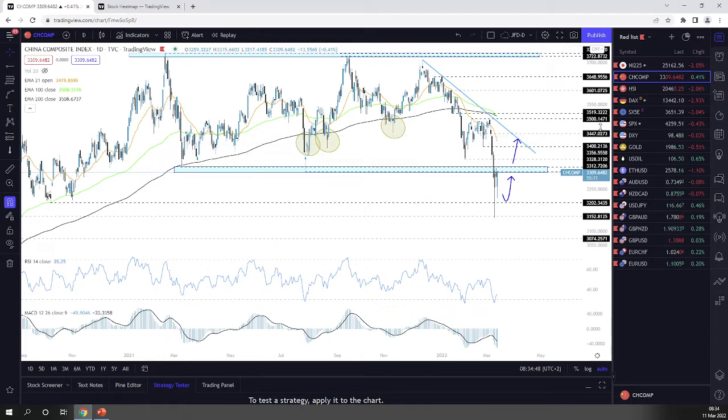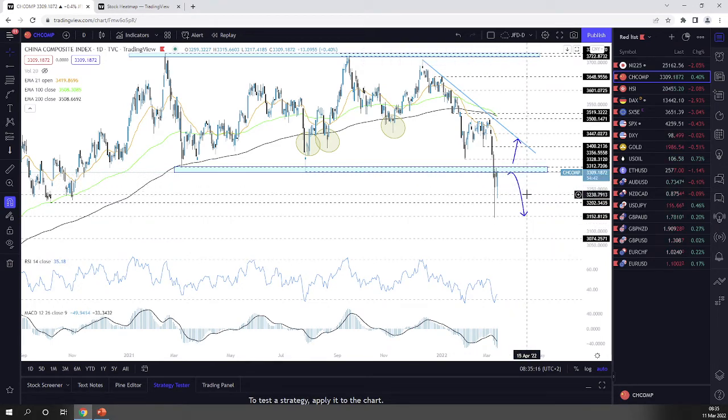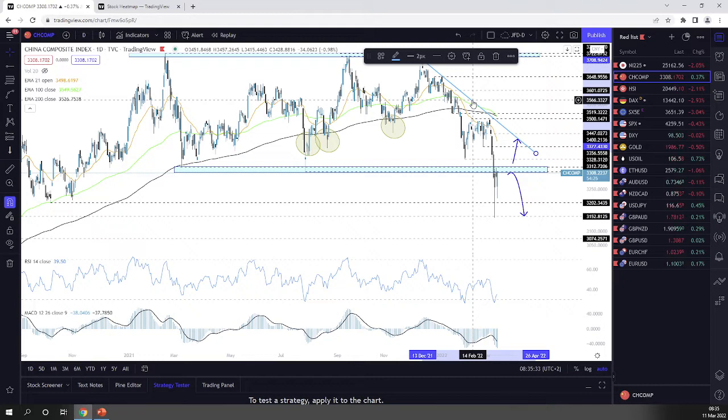Let's keep an eye on this one and see how it plays out. If this area holds as resistance, we could see a bit of a retracement. If the barrier continues to hold, another slide could be possible. If the Shanghai Composite jumps back above this area, I'd consider a retracement to the upside. The reason I say retracement is because we are still below the downside resistance line taken from the high of the 13th of this summer.